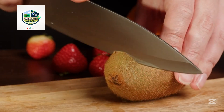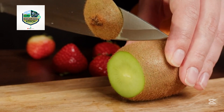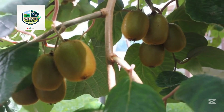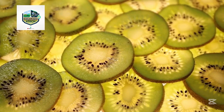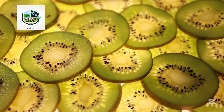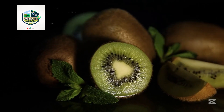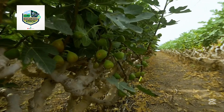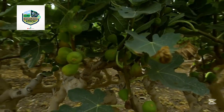Despite its success, kiwi farming in New Zealand faces challenges such as climate change, labor shortages, and disease threats like PSA (Pseudomonas syringae). Farmers are constantly adapting to protect their crops and livelihoods. To tackle these issues, many growers are adopting precision farming tools like drone mapping, AI-driven irrigation, and automated pollination systems, reducing risk and boosting efficiency. Looking ahead, the future of kiwi farming lies in smart agriculture, and with continued investment in technology and sustainable practices, New Zealand is set to lead the world in fruit farming for years to come.